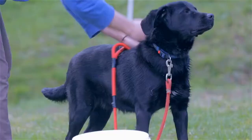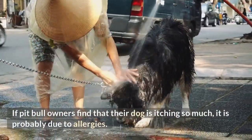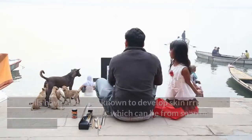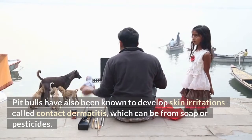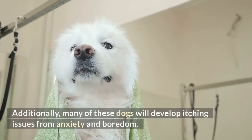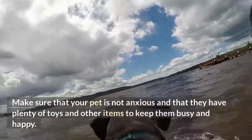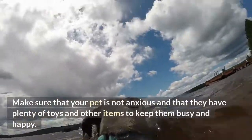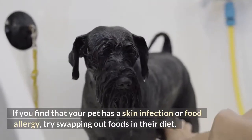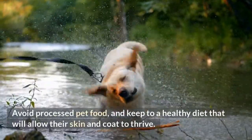Why is your dog so itchy? If pit bull owners find that their dog is itching so much, it is probably due to allergies. This can be from environmental irritants or from food. Pit bulls have also been known to develop skin irritations called contact dermatitis, which can be from soap or pesticides. Additionally, many of these dogs will develop itching issues from anxiety and boredom. Make sure that your pet is not anxious and that they have plenty of toys and other items to keep them busy and happy. If you find that your pet has a skin infection or food allergy, try swapping out foods in their diet. Avoid processed pet food, and keep to a healthy diet that will allow their skin and coat to thrive.